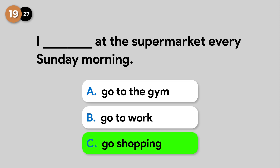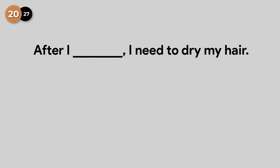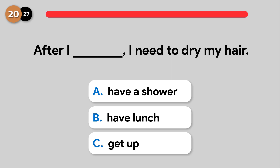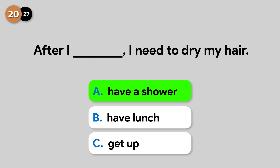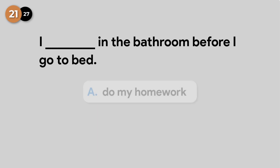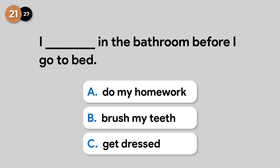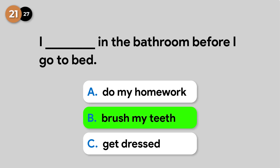I go shopping at the supermarket every Sunday morning. After I have a shower, I need to dry my hair. I brush my teeth in the bathroom before I go to bed.